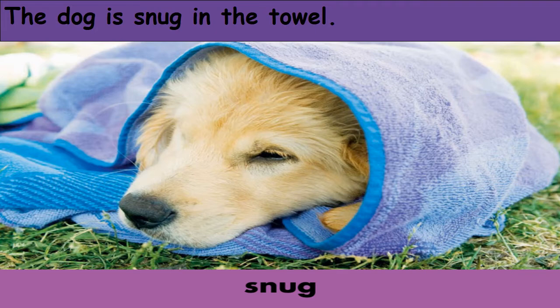Snug. Snug means fitting your body closely, to be wrapped up, to feel warm and cozy. Like this dog — he's wrapped up in his towel to feel warm and maybe to sleep well. The dog is snug in the towel.